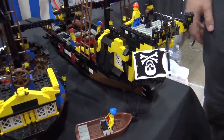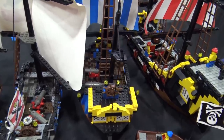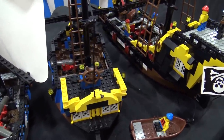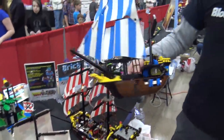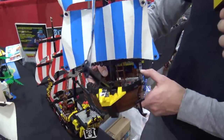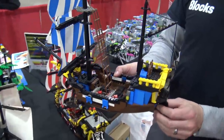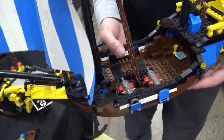All the pirate ship waves have paired a good guy ship with a bad guy ship, and the bad guys always get the bigger, more fun ship. This was the Caribbean Clipper, which was the good guy ship from the original wave. The sails are a little beat up, but what can you do — it's 1989.